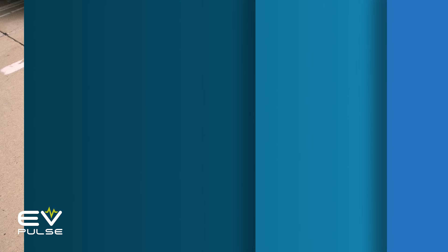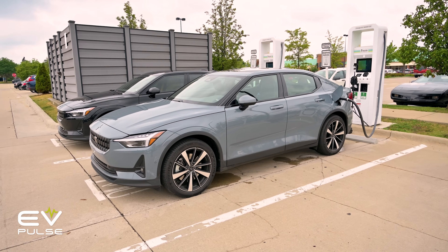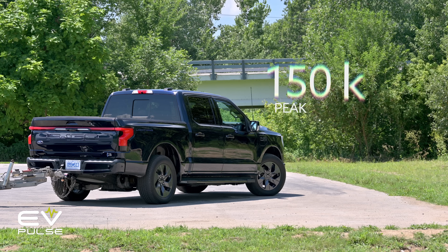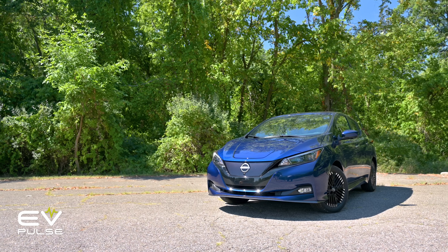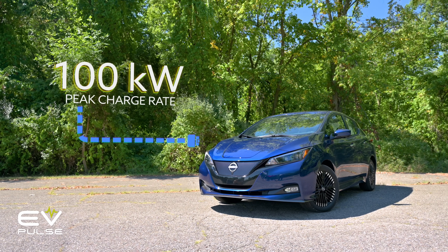Let's dig a little deeper. First, and most importantly, the kilowatt is used to express the rate at which EVs charge. When DC fast charging, the Ford F-150 Lightning, for instance, tops out at about 150 kilowatts — that's the quickest rate this truck can absorb energy. In comparison, the Nissan Leaf hatchback tops out at just 100 kilowatts, which is appreciably slower.